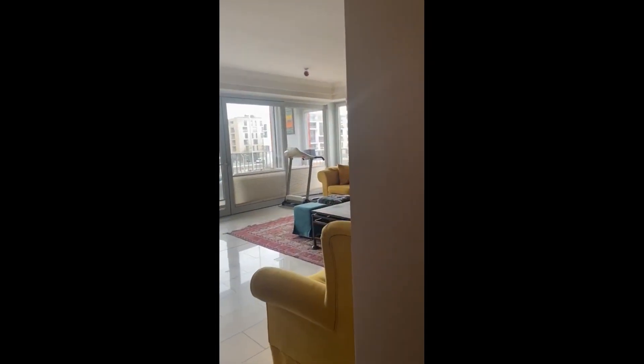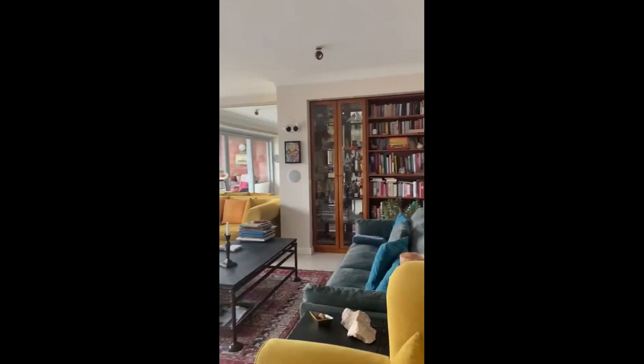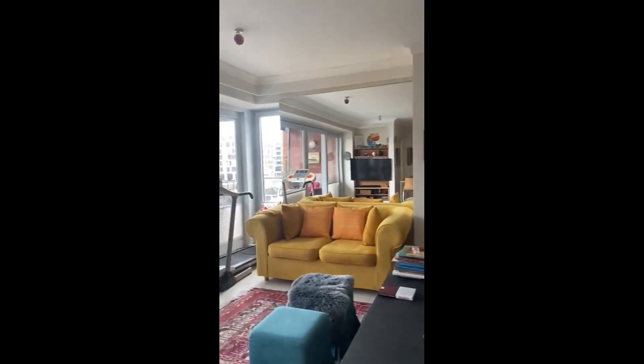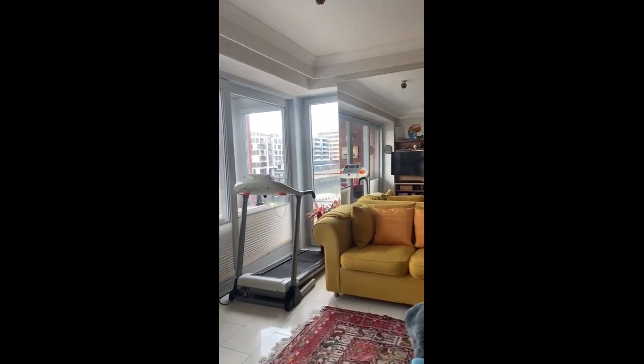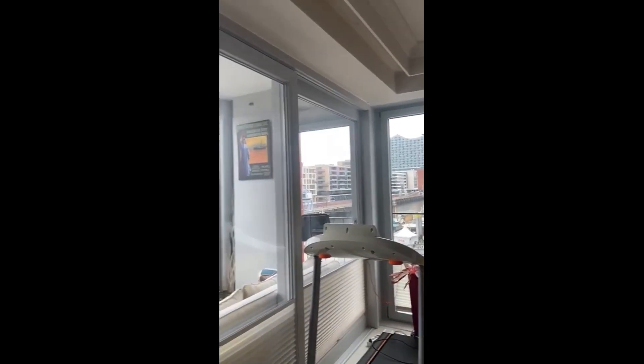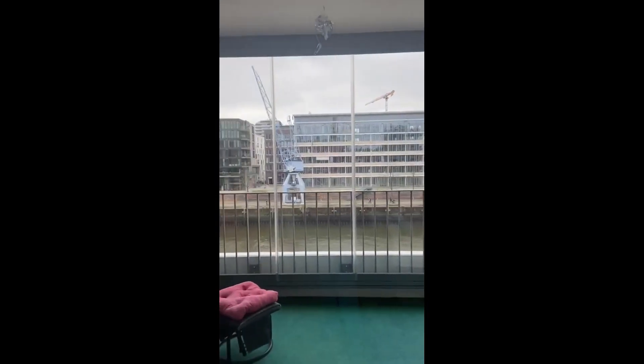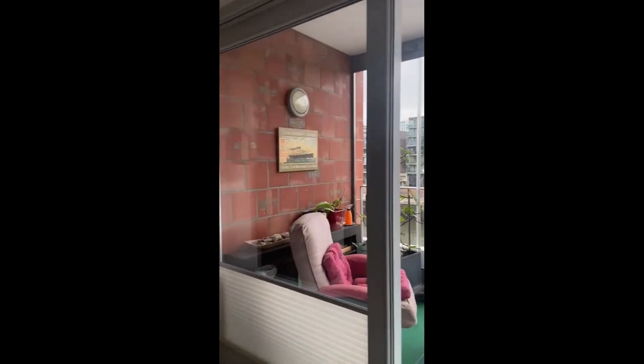Here is the living room — we have three couches as well as a library, and you have a big mirror as well. As you can see, it is super spacious, and then here you have this kind of winter garden area, so you can enjoy sitting there and taking in the view outside.